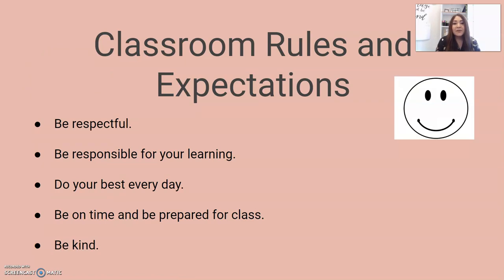As far as classroom rules and expectations go, we will go over these thoroughly on the first couple of days of school. But these five behaviors really cover all classroom expectations. The first is to be respectful — this includes respecting me, respecting classmates, and respecting yourself. The second is to be responsible for your learning. Science can be challenging, and it is your responsibility as the student to ensure you are doing everything you can to be successful and to reach out if you ever need help. The third is to do your best every single day — come prepared, come ready to learn.